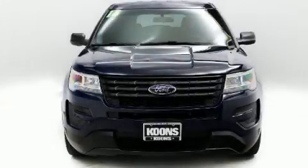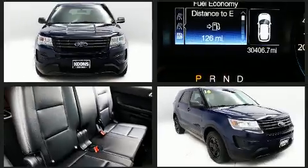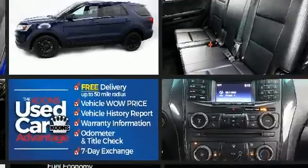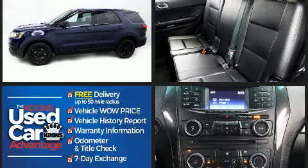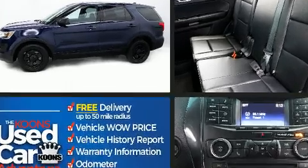With just over 30,000 miles on the odometer, this four-door sport utility vehicle prioritizes comfort, safety, and convenience. A 3.7 liter V6 engine pairs with a sophisticated six-speed automatic transmission, and for added security, dynamic stability control supplements the drivetrain.